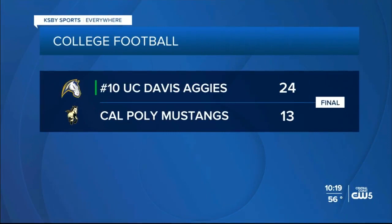And for Cal Poly, they hung in there, but it still wasn't enough. Cal Poly falls in their sixth straight game. They fall 24-13 to UC Davis.